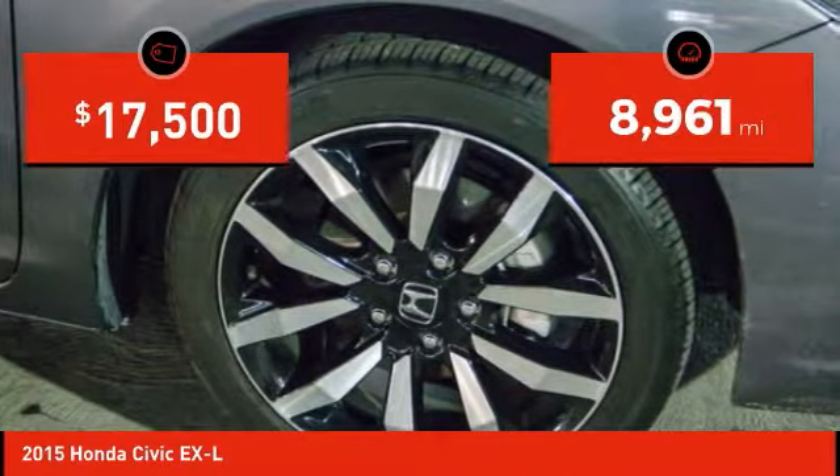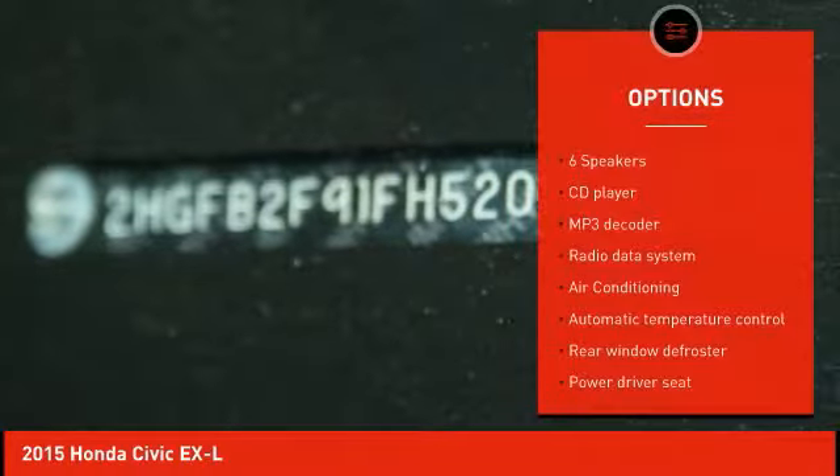This vehicle has less than 9,000 miles. Here are some of this vehicle's great options: traction control,